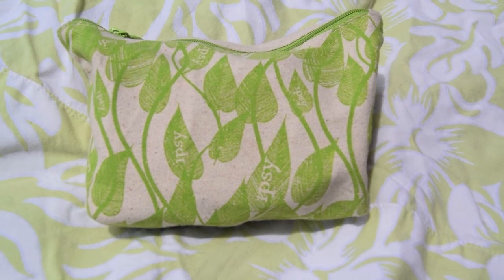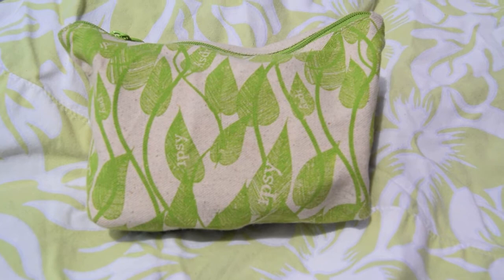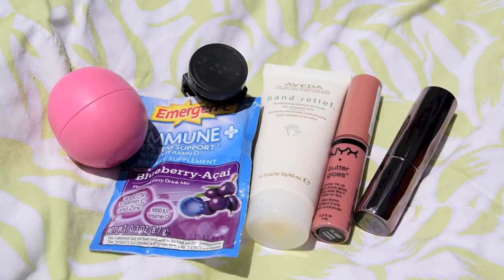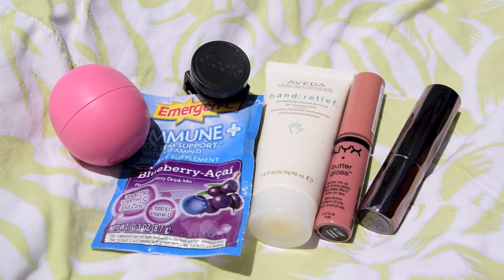It's super affordable — I'll leave a link in the description so you can check them out on their website. In this bag I like to carry all of my little things just so it's not so cluttered in the bottom of my beach bag and everything is easy to find.